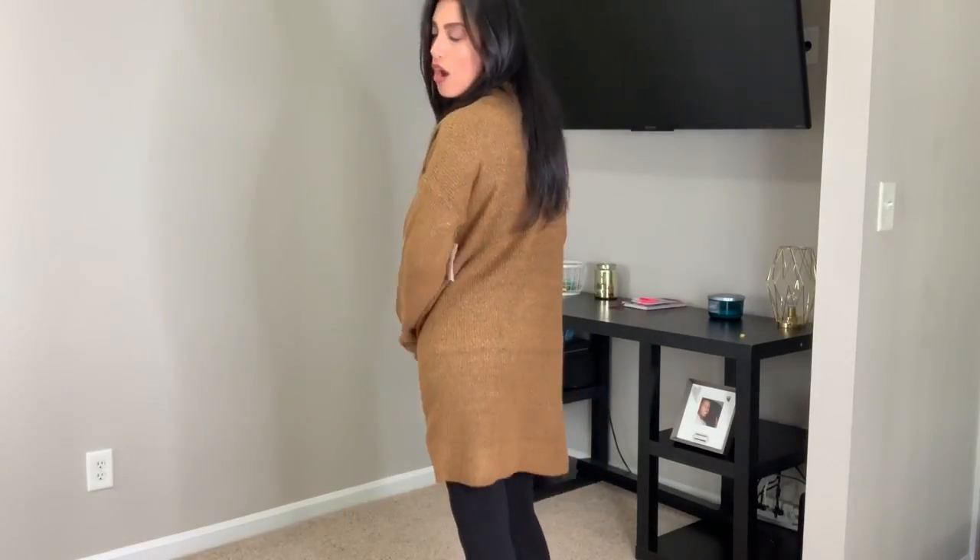I forgot to try the cardigan back on. The top I'm wearing underneath is a Hocus Pocus shirt from Target, but this is definitely an outfit I would put together. The cardigan is so comfortable, has two pockets in the front, is a really nice long brown color, and pairs well with both jeans or leggings. I also still have on the black leggings from the previous clip. This is the last piece I got from Walmart.